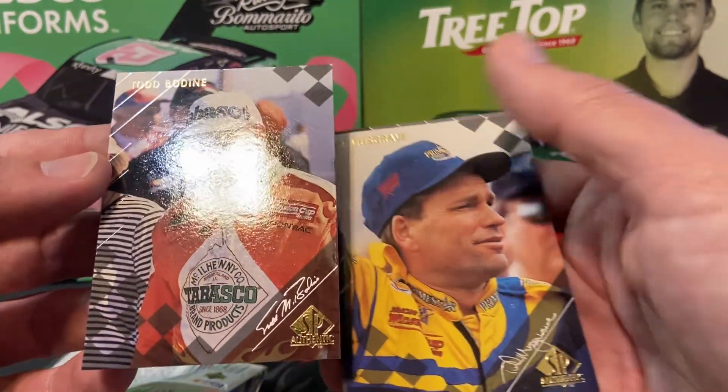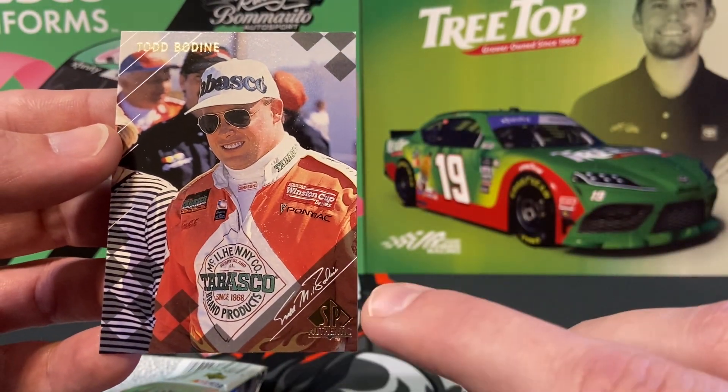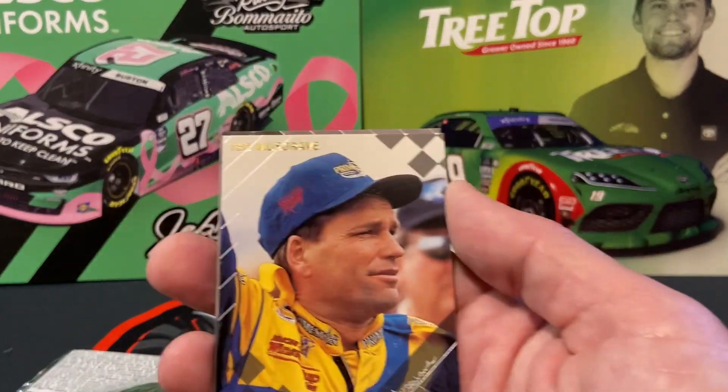Hurts my heart. Todd Bodine. I kind of like how they put the signature there on the side — it's a nice touch.